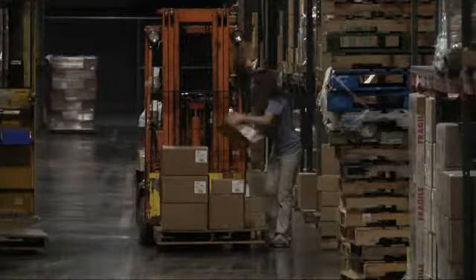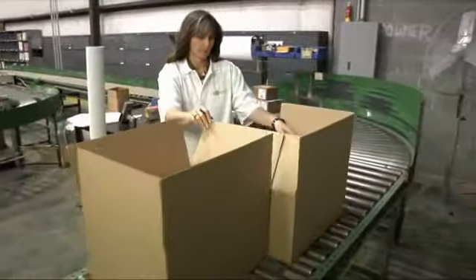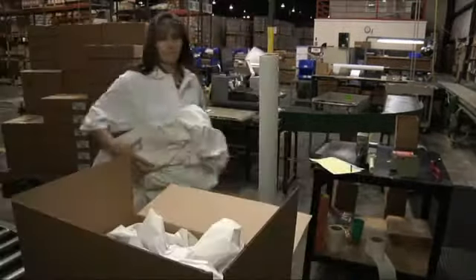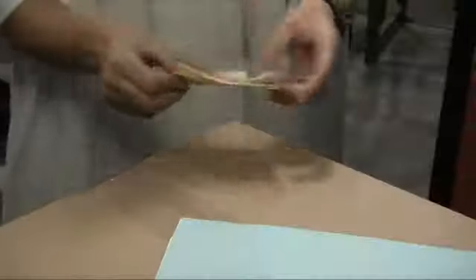Orders are then picked by forklift or handcart and taken to the end of the connect ship line for shipment. At this stage, the order is quality checked for accuracy and in some cases packaging material is added.